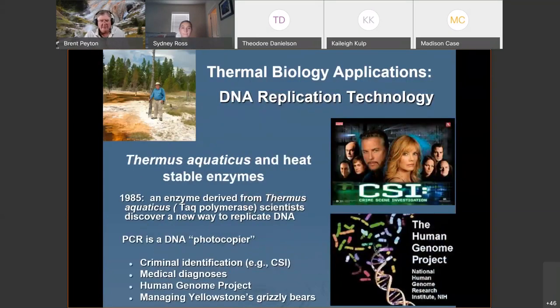Here's a real application. All the COVID tests we're doing now are based on the ability to amplify DNA and RNA — and that comes from an organism discovered in Yellowstone called Thermus aquaticus.